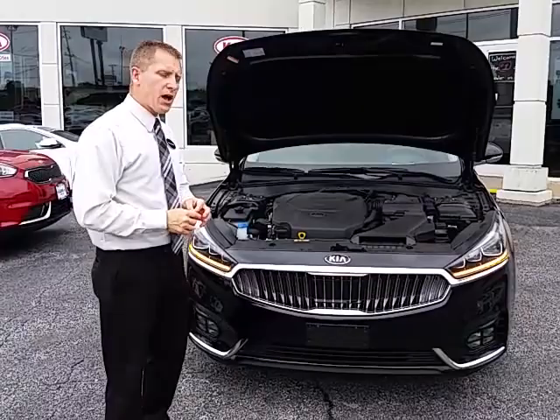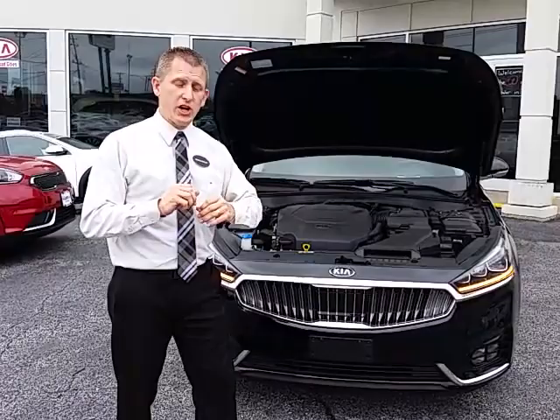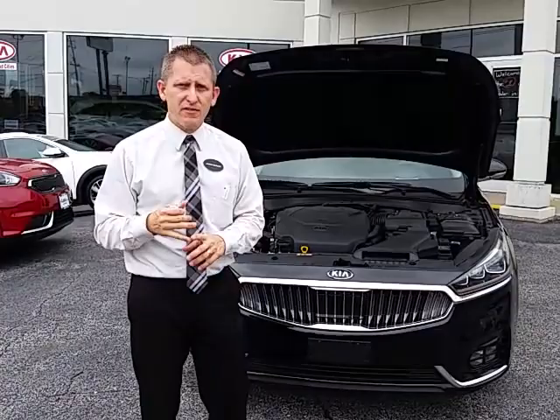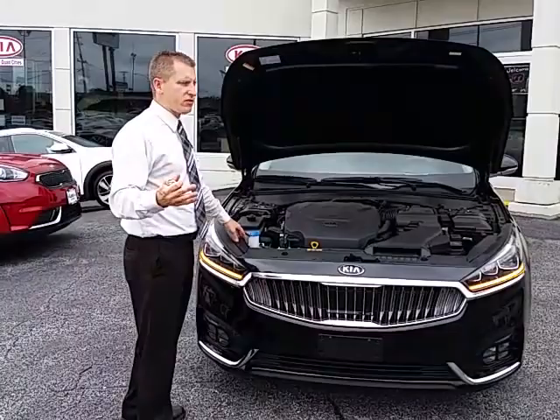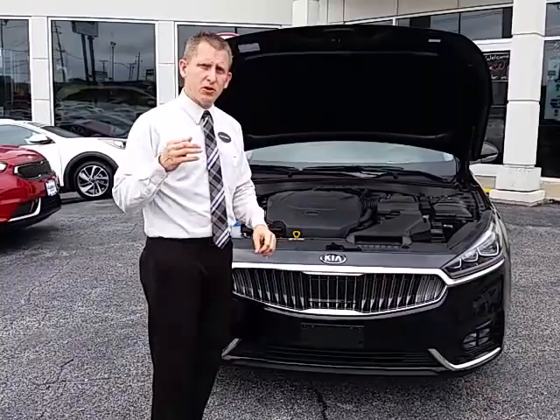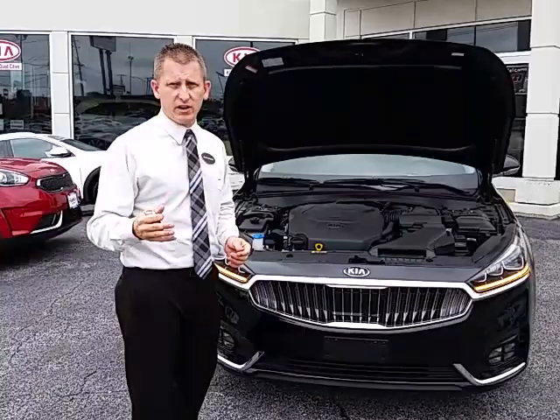It may not be the largest engine in the class, but it's going to be very much at the top. When we take a test drive, you'll find that with an 8-speed automatic transmission, there's enough horsepower and torque to get you going — whether you're already on the highway at 75 and need to pass, or simply merging into traffic. Everything under here is very well-appointed, with lots of accent trim to keep things clean, tons of insulation on the hood and firewall, and full leather stripping all the way around. Kia's engineering is top-notch.